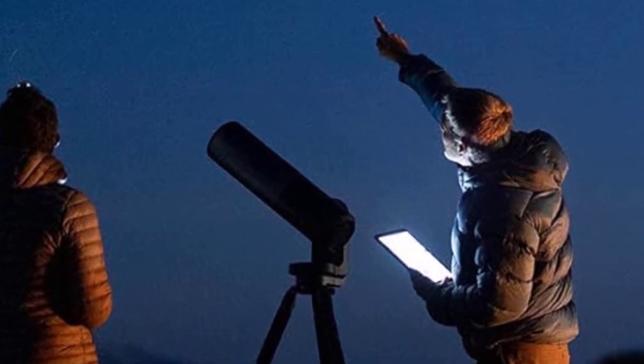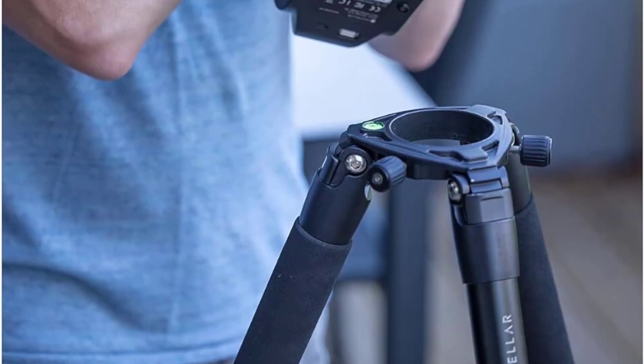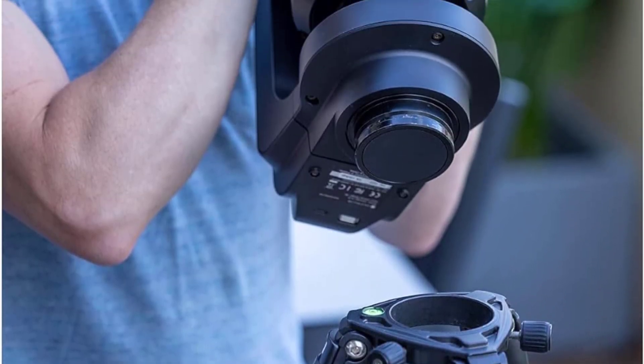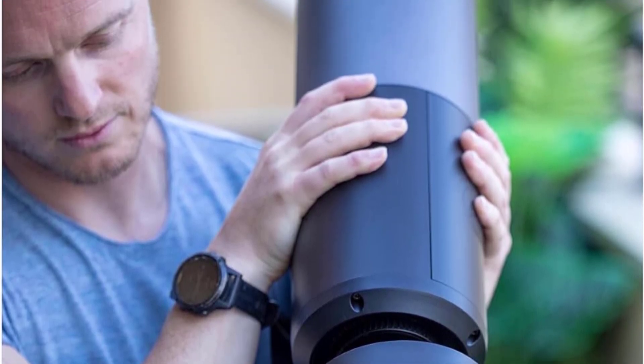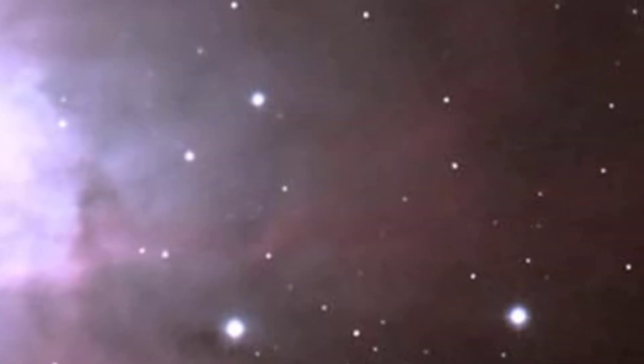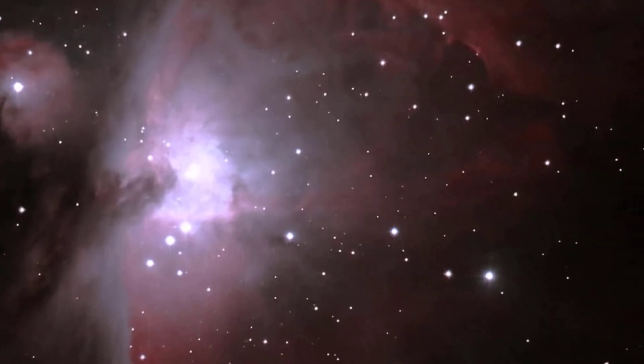The Unistellar Evescope Equinox is a revolutionary telescope with enhanced vision technology. This technology allows for live observation of faint objects such as distant galaxies, planetary nebulae, and comets. It also has a high-resolution camera with an image stabilizer to capture clear images.